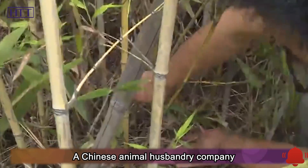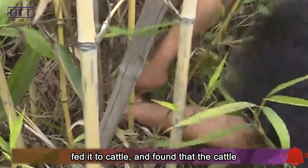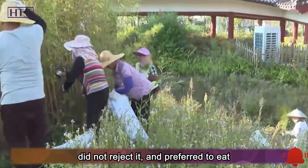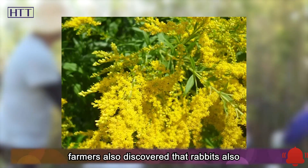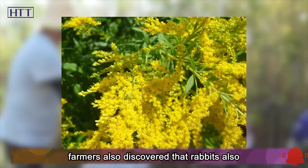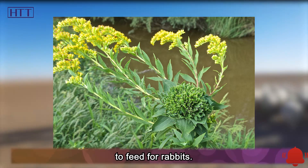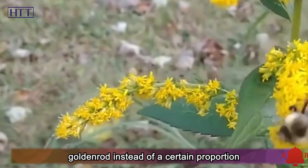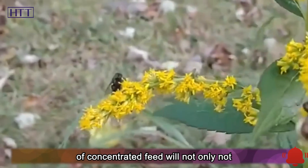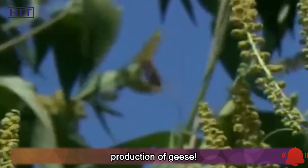Since sheep can eat it, can cows? A Chinese animal husbandry company crushed Canadian goldenrod flowers and fed them to cattle, finding that cattle did not reject it and preferred to eat the flowers and tender stems. Local farmers also discovered that rabbits like to eat goldenrod, processing it into grass powder for rabbit feed. Feeding geese with Canada goldenrod instead of a proportion of concentrated feed will not only not affect their growth rate, but also increase egg production.